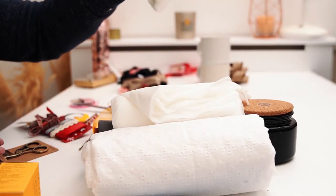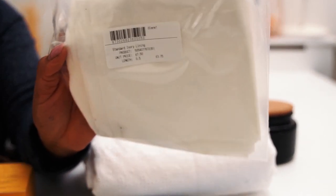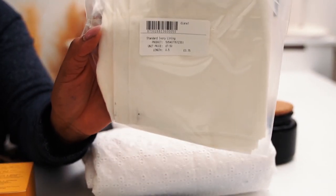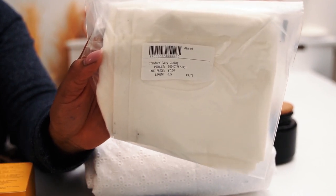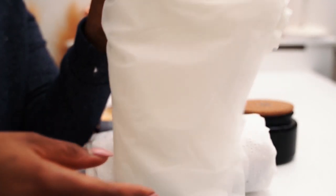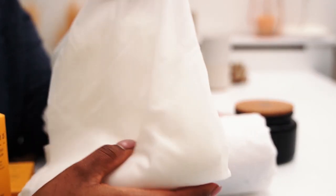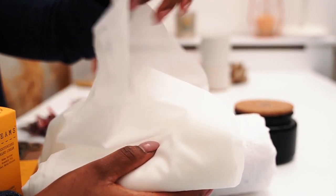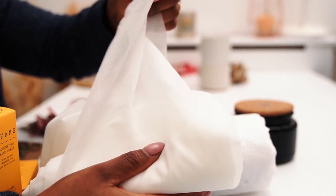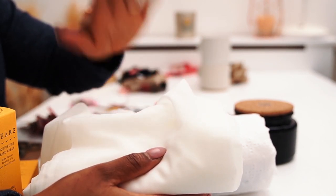I also picked up this lining fabric for myself — it's an ivory lining fabric to help sort out my ironing board. And this here is some really lush interfacing — it's so beautiful, lightweight, and it stretches so it would work with woven and non-woven fabrics.